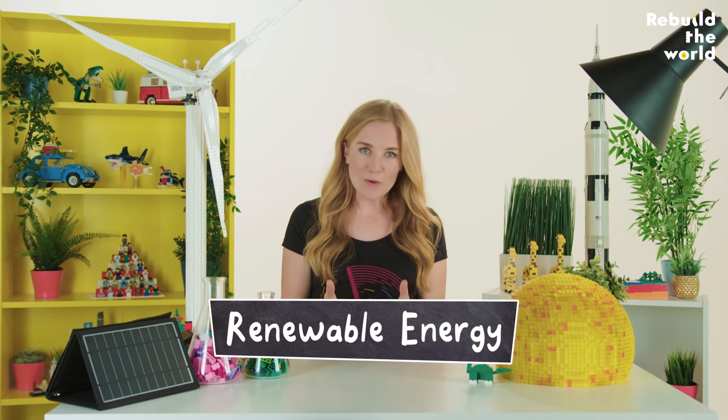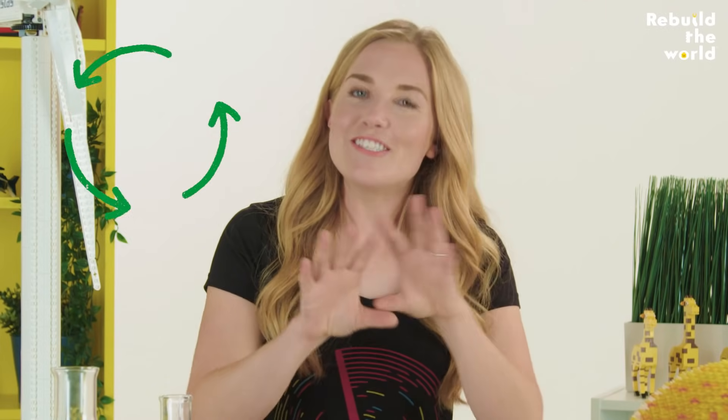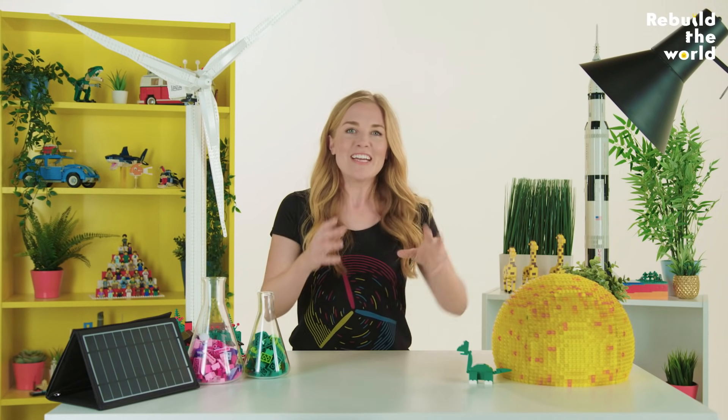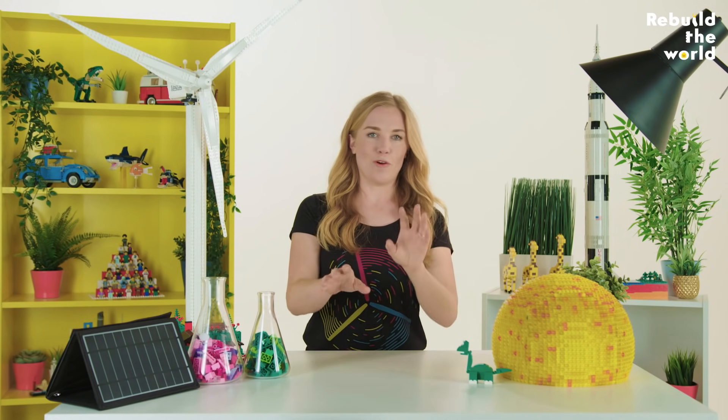And that's where renewable energy comes in. As you might have guessed from its name, renewable energy comes from sources that, unlike fossil fuels, renew — they don't get entirely used up. There are a few different types though, so let's take a closer look at just one or two of them.